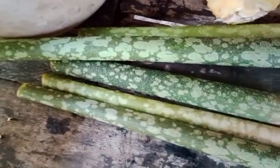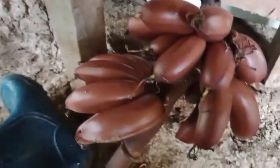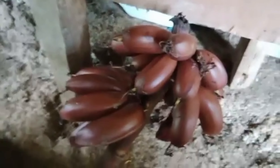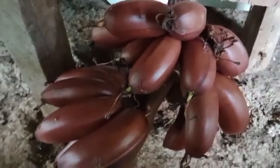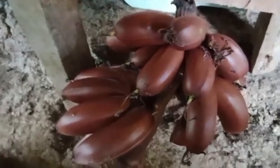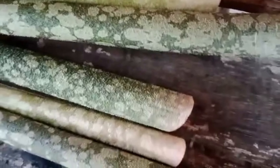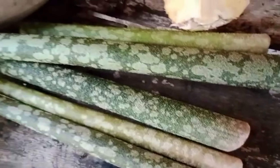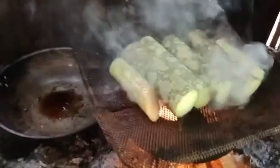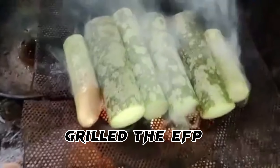This is the harvest of elephant food plants, and now we are going to prepare them. We also have red bananas here. As you can see the red banana. The elephant food is now ready for cooking — after cutting, we will put it on the grill over fire.